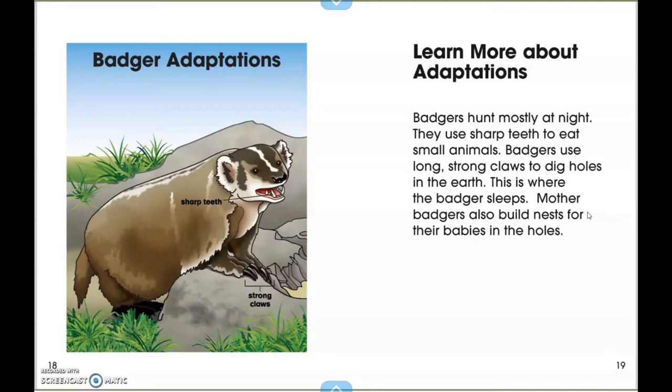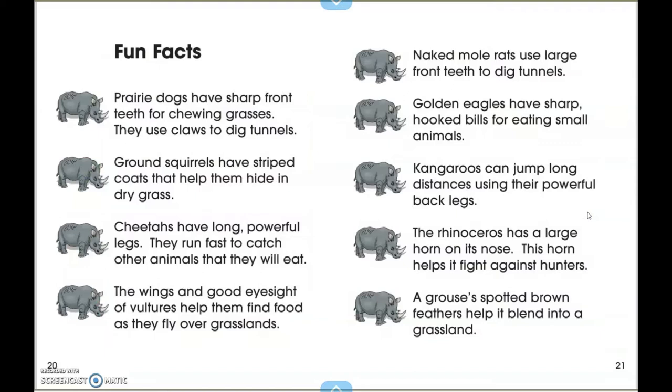This is where the badger sleeps. Mother badgers also build nests for their babies in the holes. Fun Facts: prairie dogs have sharp teeth for chewing grasses. They use claws to dig tunnels. Ground squirrels have striped coats that help them hide in dry grass.